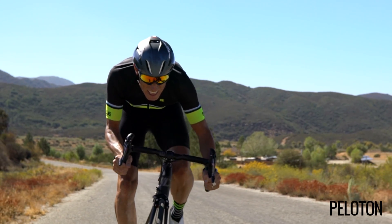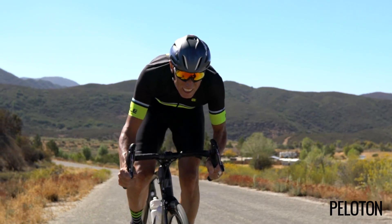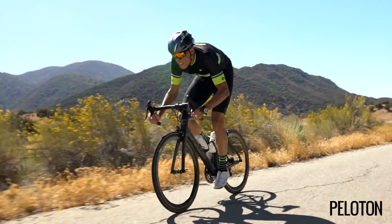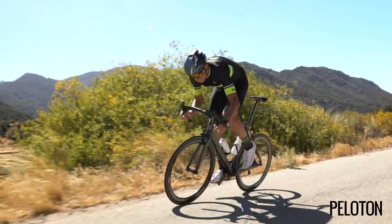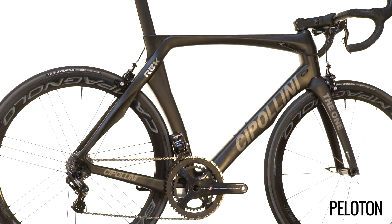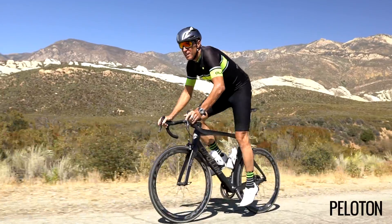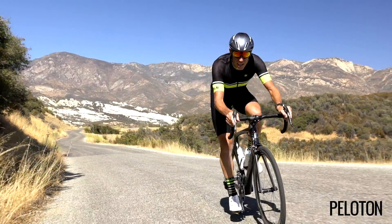While the bike shrugs off the biggest power we could muster, effortlessly transmitting the entirety of our effort to the road, its predecessor, the RB1000, did the same — we cannot argue with its billing as the peloton's best sprinting bike. Where the RB1K truly stunned us was in the hills. The combination of a lighter and stiffer frame has created a livelier, crisper bike in the mountains, making the RB1K — a bike made for one of the greatest sprinters in the world — one of the best all-around bikes we have ever ridden.